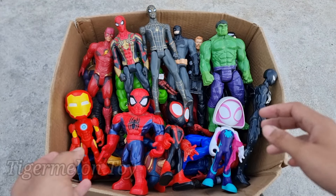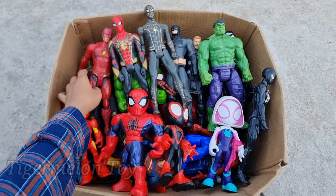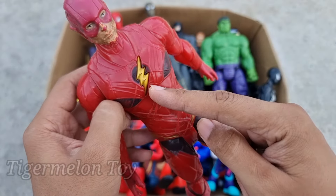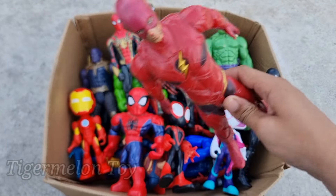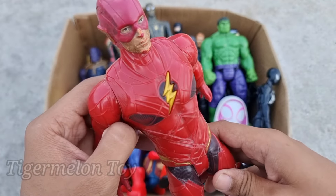Now who is next here, guys? Look at this very cool thunder on his chest, guys — full of red suit. Look at the speed! He's the fastest superhero — he's even faster than a cheetah, guys. This is The Flash!